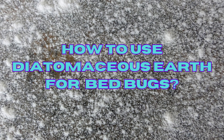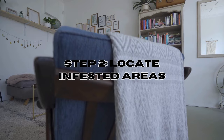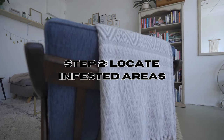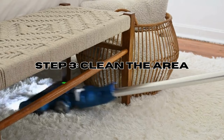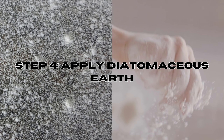How to use diatomaceous earth for bed bugs. Step one: ensure you're using food-grade diatomaceous earth, as other forms may contain additives that could be harmful to humans and pets. Step two: locate infested areas — identify where bed bugs are likely to hide or travel. Common places include mattress seams, bed frames, cracks on walls, baseboards, and behind furniture. Step three: clean the area thoroughly by vacuuming to remove any visible bed bugs, eggs, or debris.